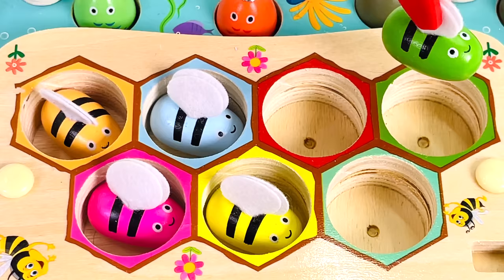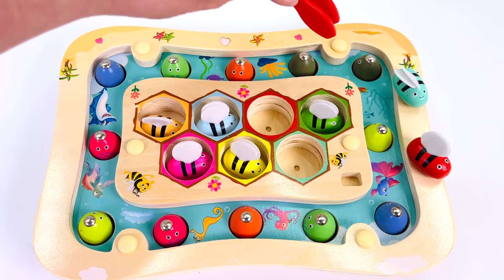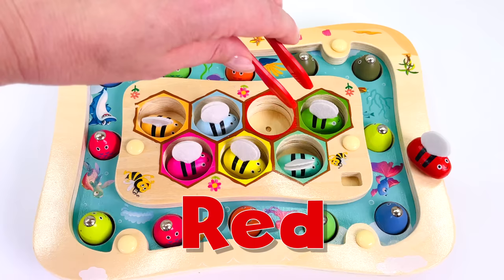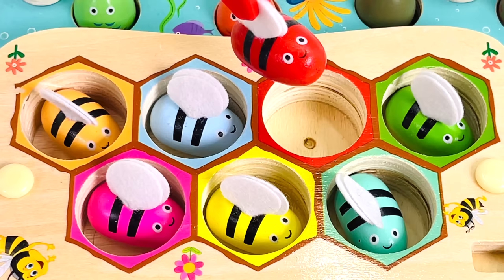I have a green bee. It goes here, bee number 5. This bee is the color cyan, and it's number 6. And last is the red bee, number 7.